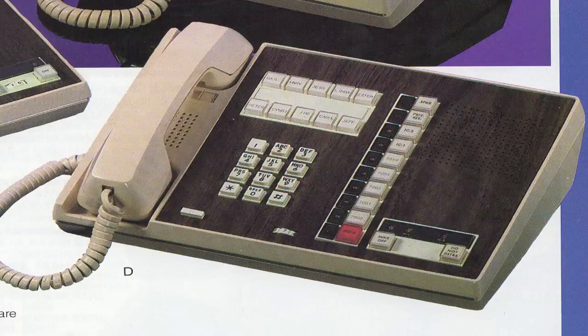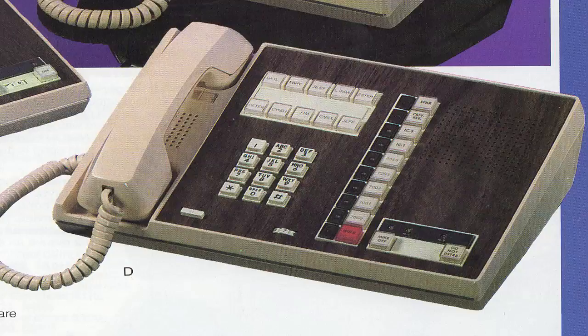And then they sold Plantronics headsets with their own little adapter amplifier.